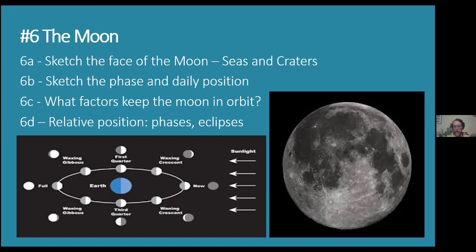The moon doesn't have any of that, so every crater that has been on the moon for millions of years is still visible. Going through the requirements: sketch the face of the moon with the seas and craters using a diagram from your merit badge book or feel free to get one online and fill that in.